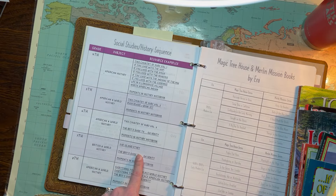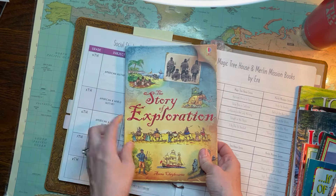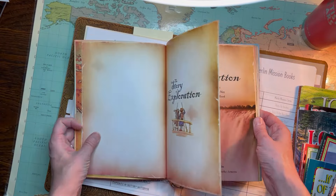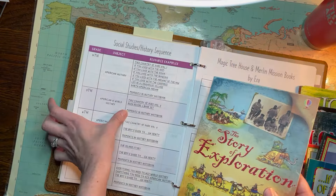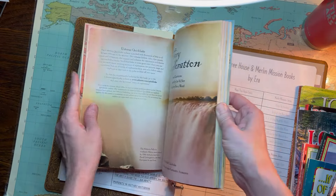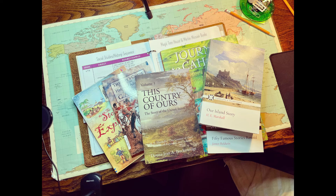There are a couple other books I bought randomly that I don't see in here. I did buy The Story of Exploration — probably around fifth grade would be a good time for that. My phone died when I was making my video, so that's basically all I had to say. I hope that was helpful for anyone looking for an independent, literature-based history homeschool curriculum. Check the description box for everything I showed you today.